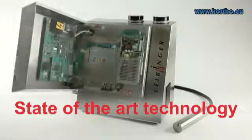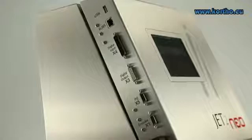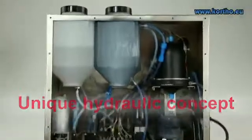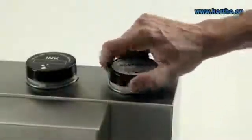Latest technology with multi-processors and up-to-date interfaces such as USB and Ethernet make the JET2 NEO a high-performance multi-talented printer. The unique Leibinger hydraulic concept doesn't need compressed air and saves on maintenance and total operating costs.